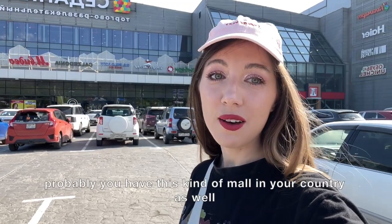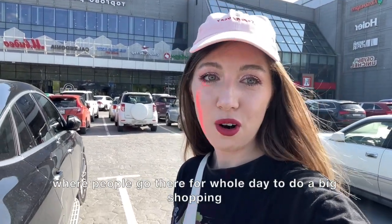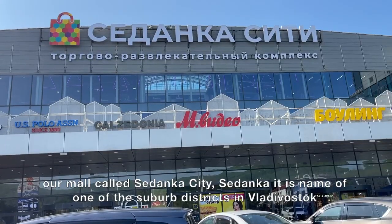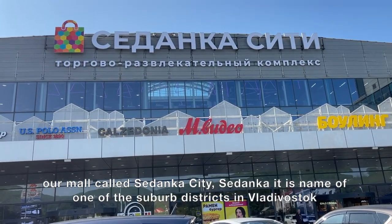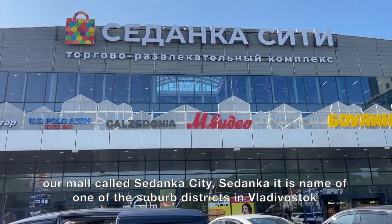Probably you have this kind of mall in your country as well, where people go for holidays to do big shopping, or for kids to play and have some fun. Our mall is called Sedanka City — Sedanka is the name of one of the suburb districts in Vladivostok.